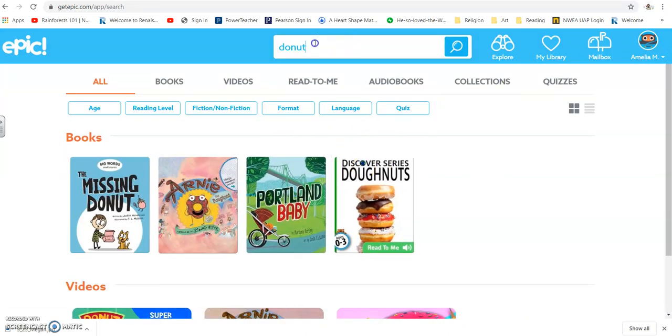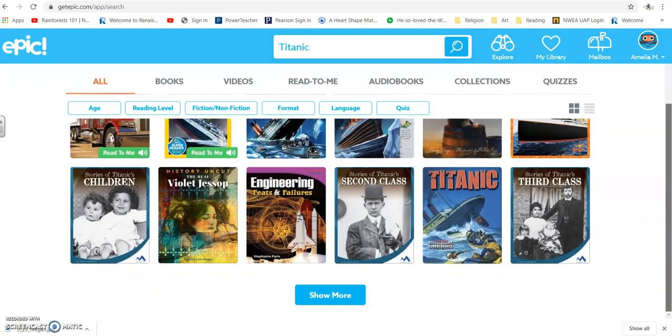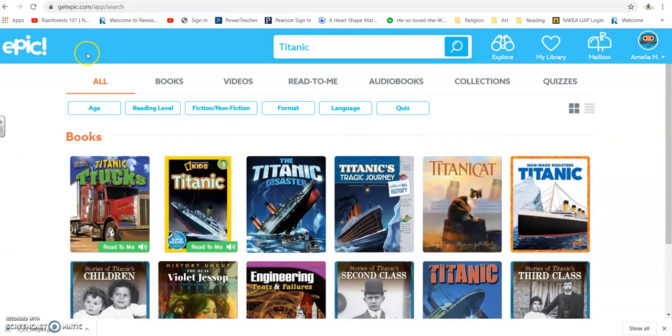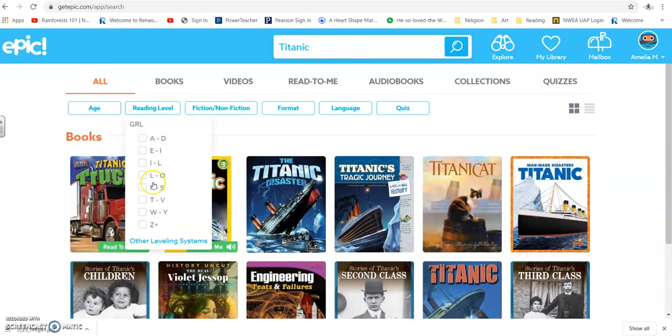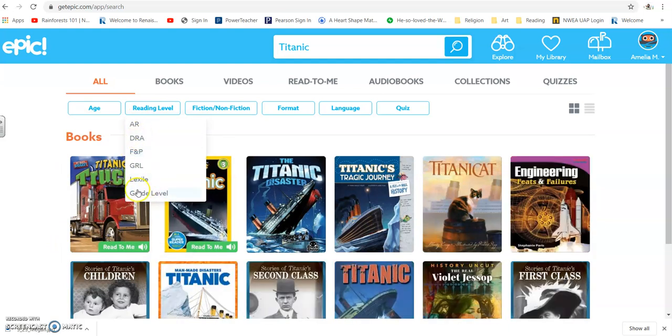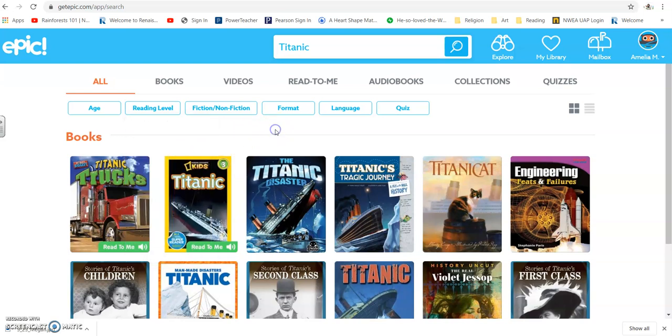I'm not going to worry about that right now. And then for those of you who are into the Titanic, I can type that in. Once more, look at all of these options — it's pretty phenomenal. Also, you can search by age and you can search by reading level. You can go to other leveling systems and look by just grade level, which is kind of nice. I'd say anywhere between second up to seventh grade would be great for our classes. And it's kind of similar to Accelerated Reader or AR where you can take a quiz after some of these.